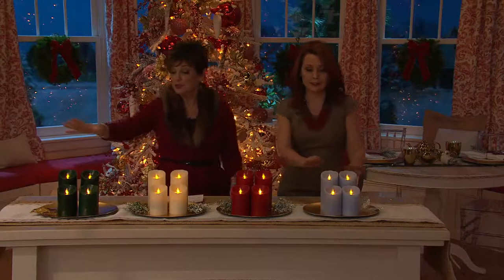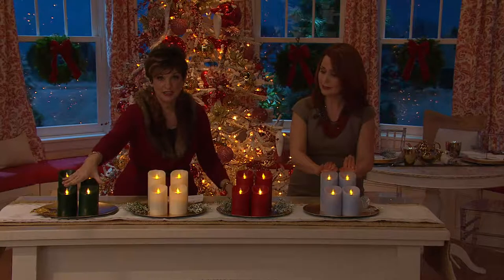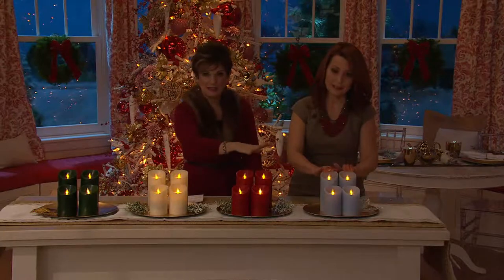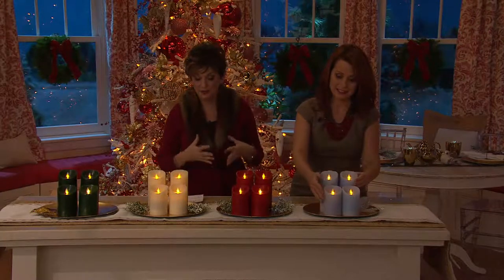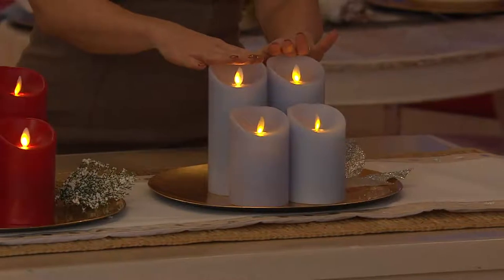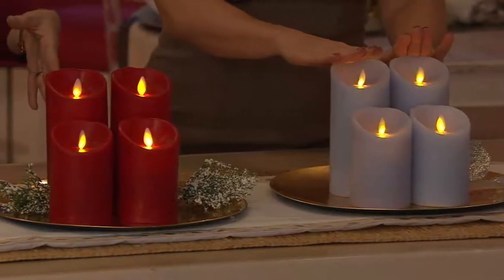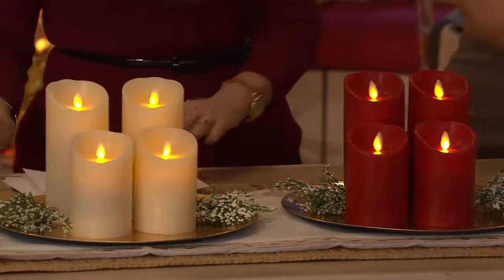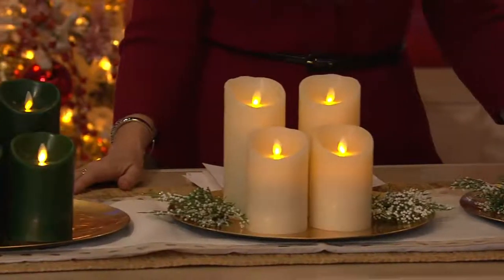You choose the color — forest green, ivory, red, or icy blue — and then decide on the size. If you want the 4-inch, you get both individually boxed for $21. If you want the 6-inch, two of them are individually boxed at two easy payments of $24.